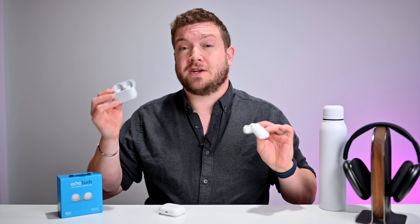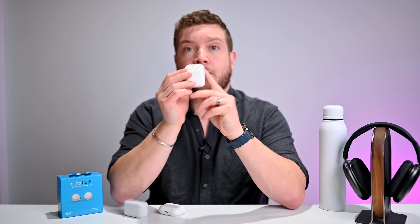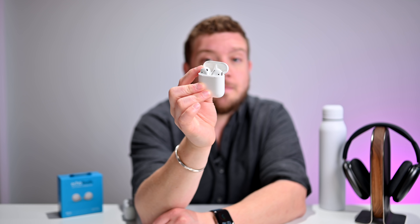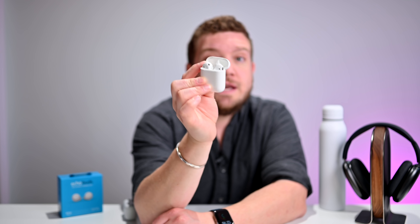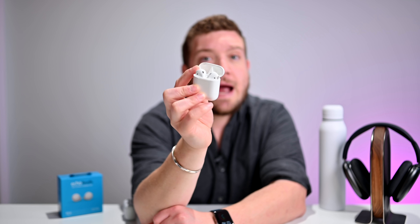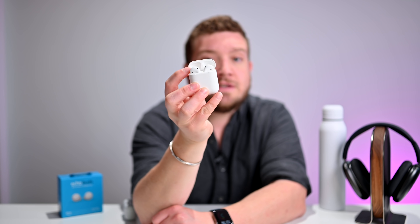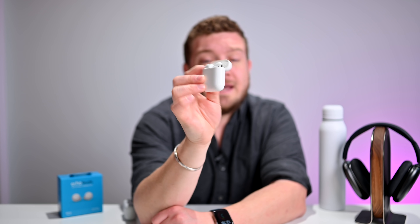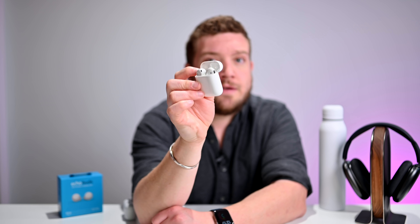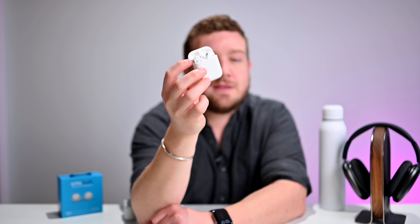If you're just looking for the best set between these two, the Echo Buds second generation win by a landslide — it's not comparable. However, AirPods do have a lot of Apple magic. You've got spatial audio coming to Apple Music that will work with regular AirPods, effortless pairing syncing with all your Apple devices, Control Center integration, audio sharing to two sets at once, and easy connection to Apple TV. There are a lot of benefits with AirPods that you wouldn't get with a third-party solution, so it depends on what you're looking for.